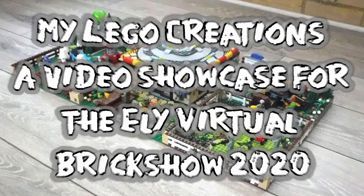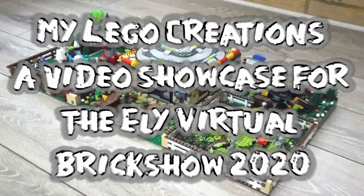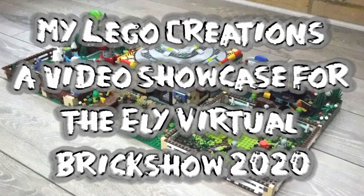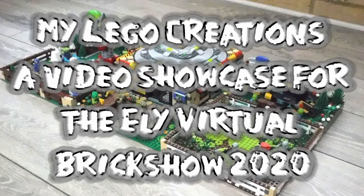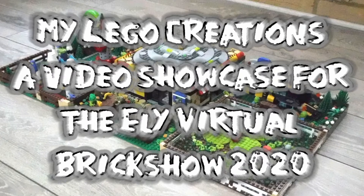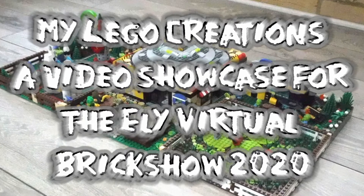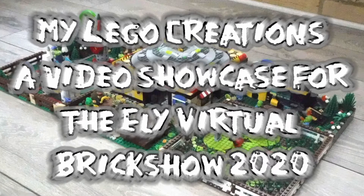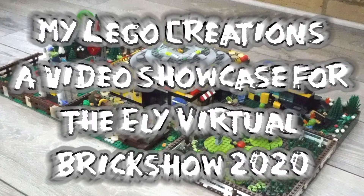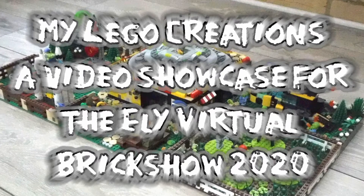Hello, my name is David Mars. You can find me on YouTube under the title of Fen Builder, unless you're watching this via YouTube, in which case you already have. This video is to highlight some of my own Lego creations, which I had hoped to display at both the Ely Brick Show 2020 and at Bressingham Bricks. Hopefully I will be able to attend and exhibit my work at both shows in the future.